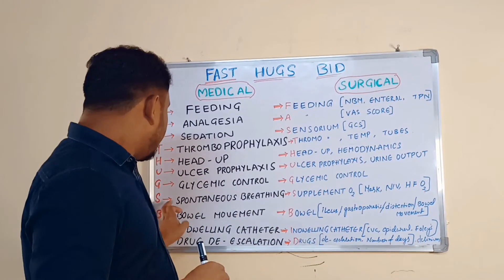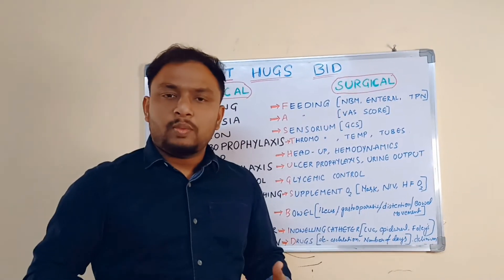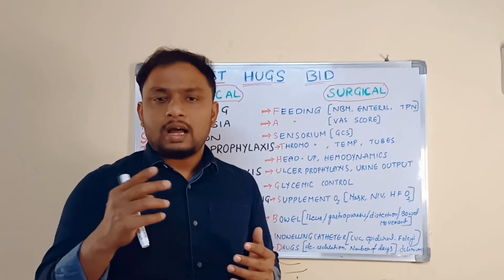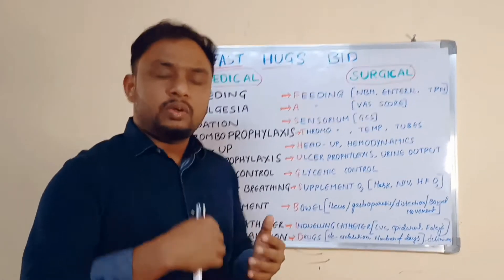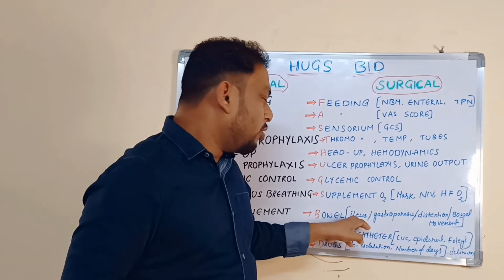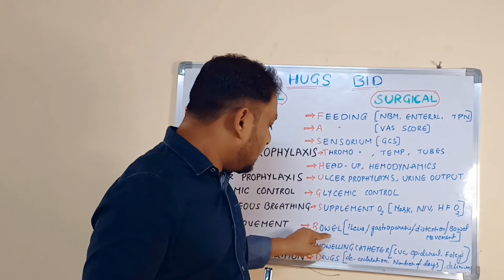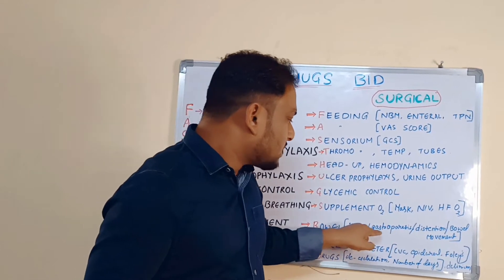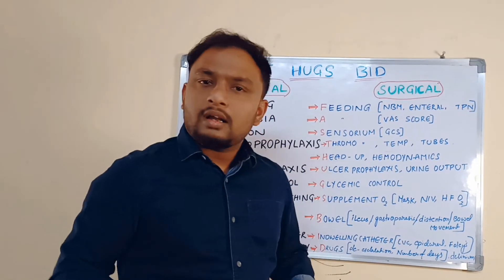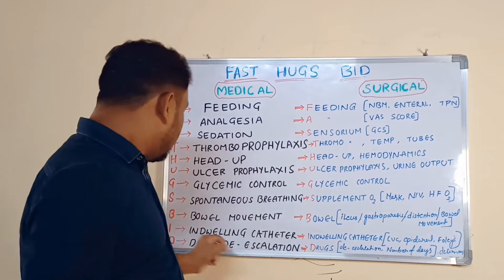B stands for Bowel Movements. Check how the bowel movements are — whether the patient passes stools or not, or if there is constipation, and correct accordingly. In surgical areas, definitely check bowel movements, especially in the post-operative area. Focus on ileus, gastroparesis, abdominal distension, and whether bowel movements are normal or abnormal.